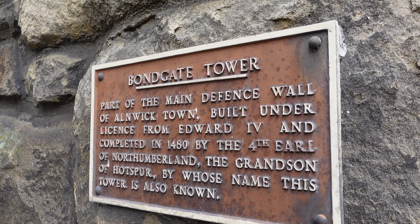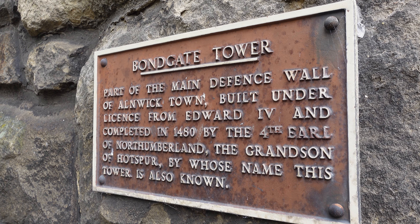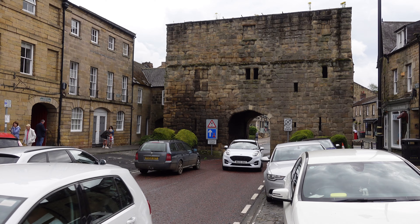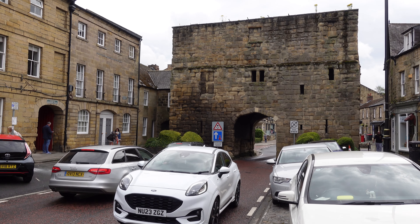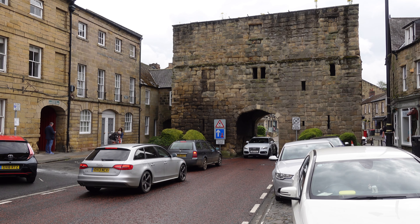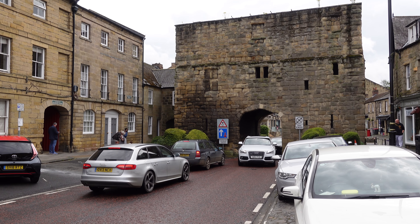This is Bond Gate Tower, the entrance to the township of Alnwick. It was actually built in the 15th century and there were four of these, one on each corner of the village. This is the last remaining one, and today it is still a two-way street.